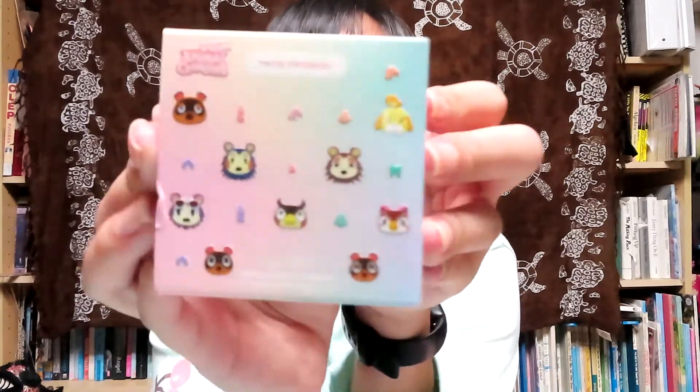And the last kit is called True Friends - it is a big looking box. On the inside it has Nook Inc, Five Star Island, What a Hoot, and La Belle of the Ball. These are pressed powder palettes and the design is super adorable.